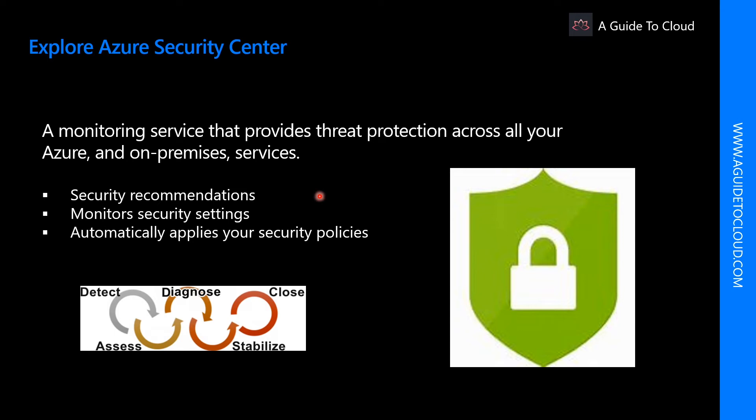Security Center can monitor security settings across on-premises and cloud workloads, and automatically apply required security to new services as they come online.